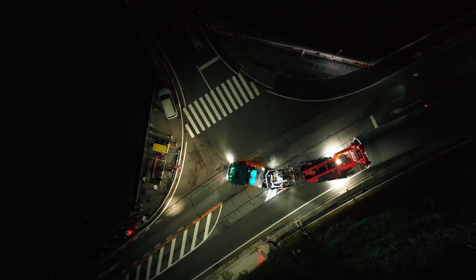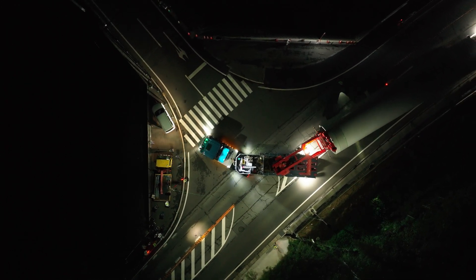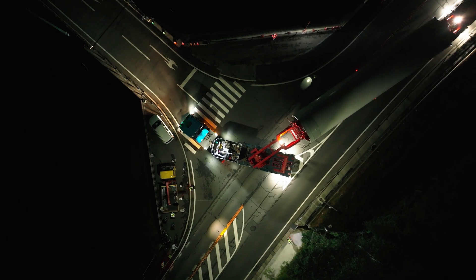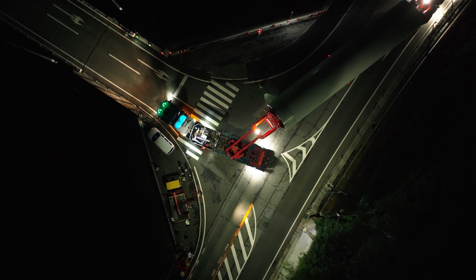Not every challenge lies in a straight line. At a right-angle turn, the tower segment manoeuvres with the help of a custom turntable combination, pivoting to clear the corner with precision. Denzai's engineering and foresight make such turns achievable.